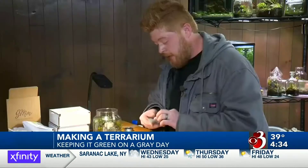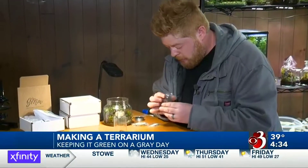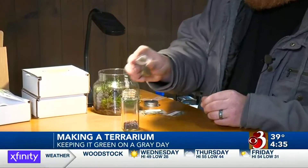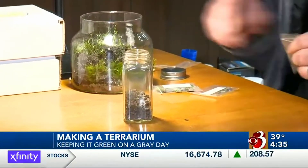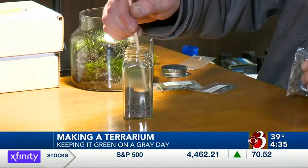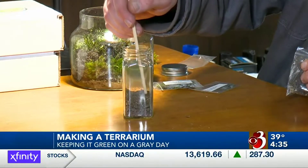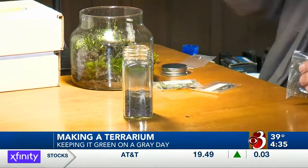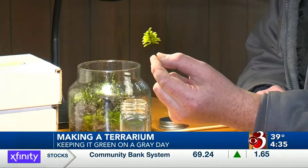So step two, we'll be adding the actual substrate, and this contains a blend of ingredients that I put together myself. It includes sphagnum moss, some aqua soil, sand, and a little bit of the humus-rich dirt from the woods around here where the tree moss actually grows — which we'll be putting in just a second. I'm using my stick here just to level out the substrate, and then I'm just going to poke a little hole right in the middle. This is our tree moss, Climacium americanum.